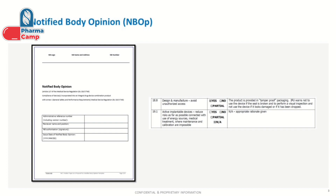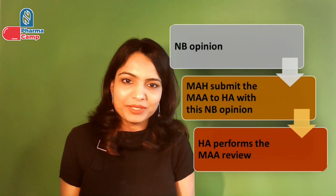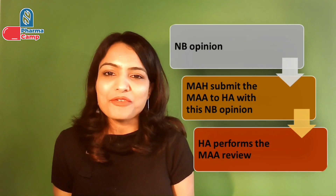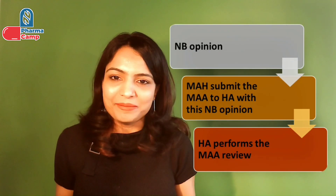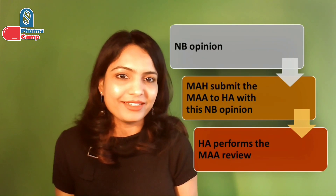There can also be the possibility that for some requirements your product is partially compliant, and the notified body will provide their opinion on that in the same report. You then attach this notified body opinion report to your MA application and submit it to the health authority, after which the normal MA cycle starts. This was all about getting the notified body opinion for your product in EU. Do you know what the criteria are for selection of a notified body? Let me know in the comments — if not, we'll discuss that in one of the next upcoming videos.